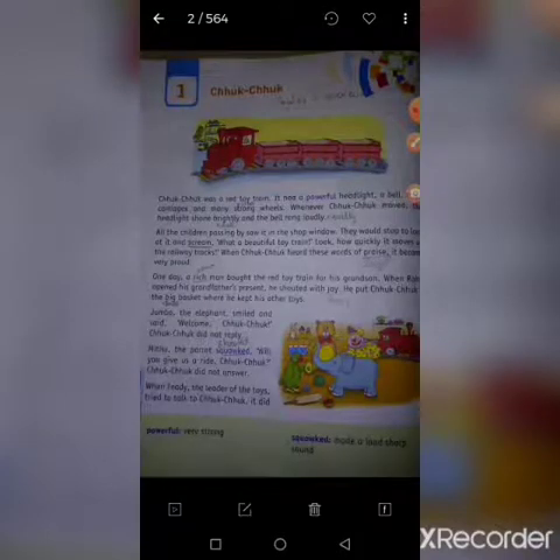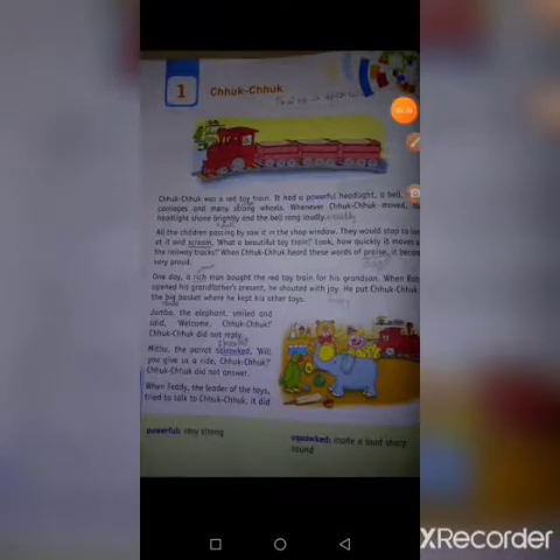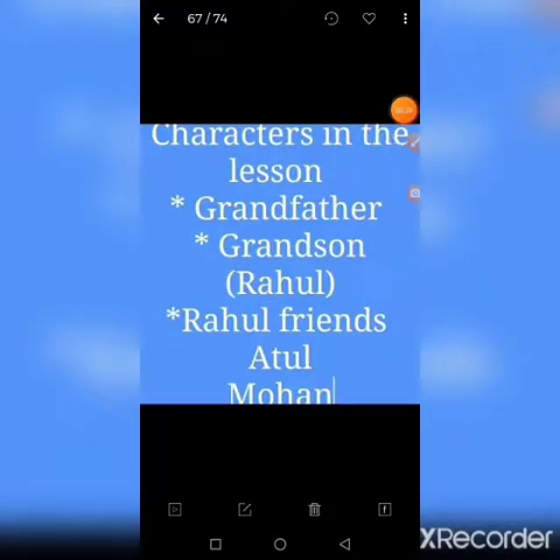Let us know what Chuk-Chuk is, what are the characters involved in the lesson. Let us see the characters: first is grandfather, grandson means Rahul, and there are two friends for Rahul — one is Atal and another one is Mohan.